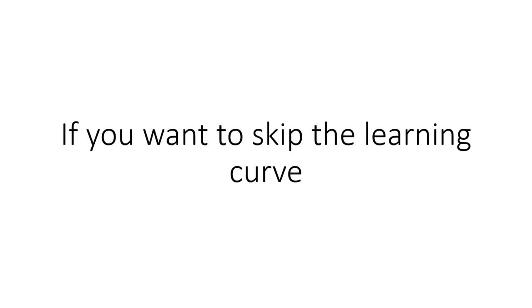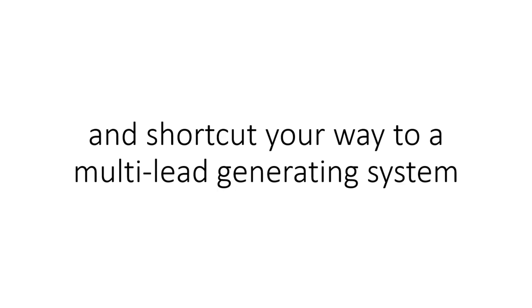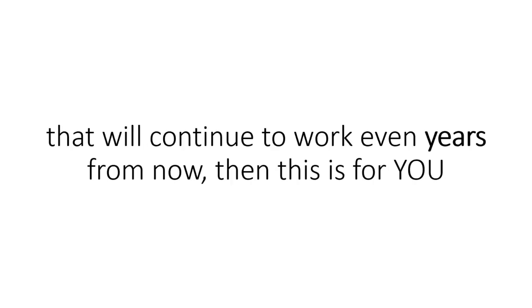If you want to skip the learning curve, cut through months of content development, save hours of manual labor, and shortcut your way to a multi-lead-generating system that will continue to work even years from now, then this is for you.